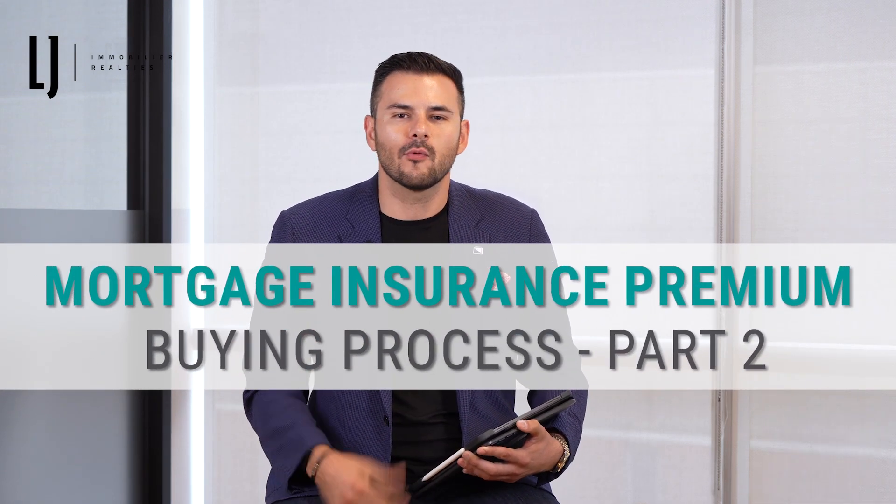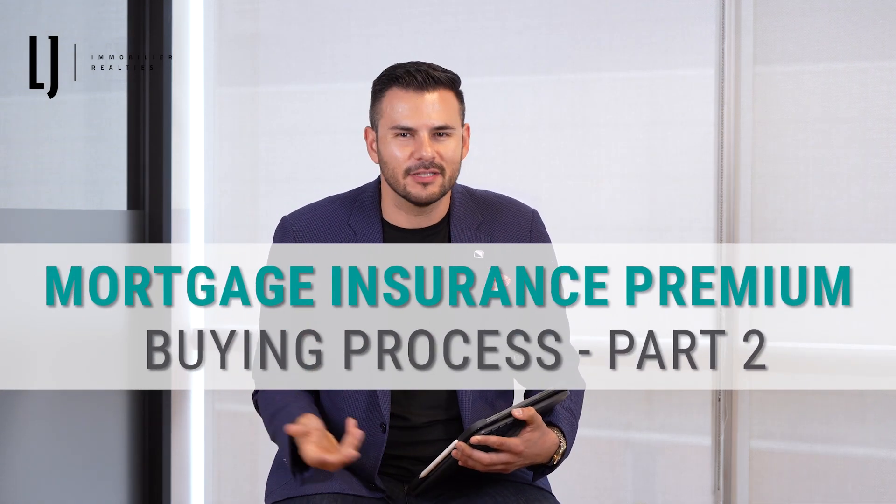Hi, today I'm going to talk about mortgage insurance premium. What is it? Why do you need it? Why have I heard about it? And how does it work?